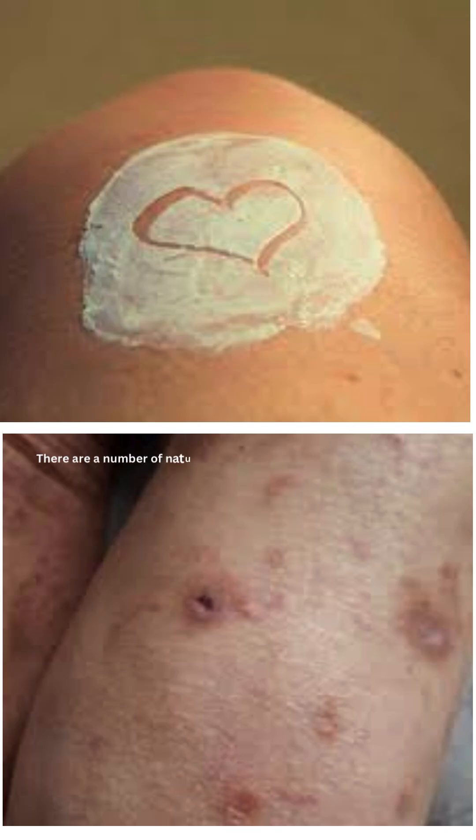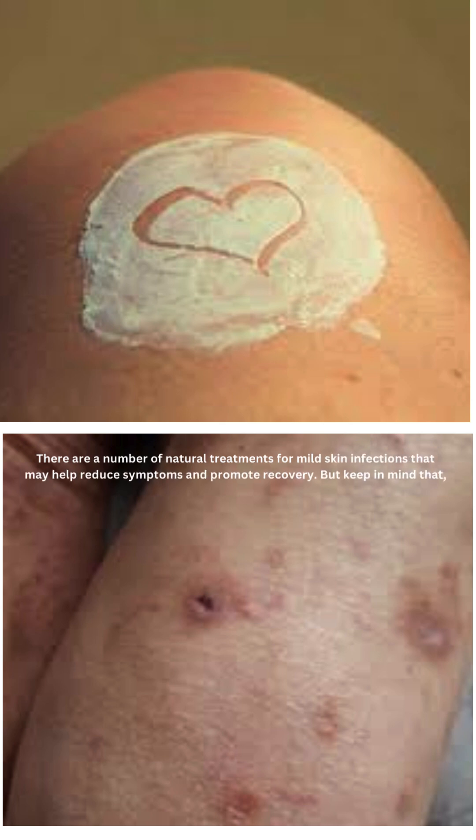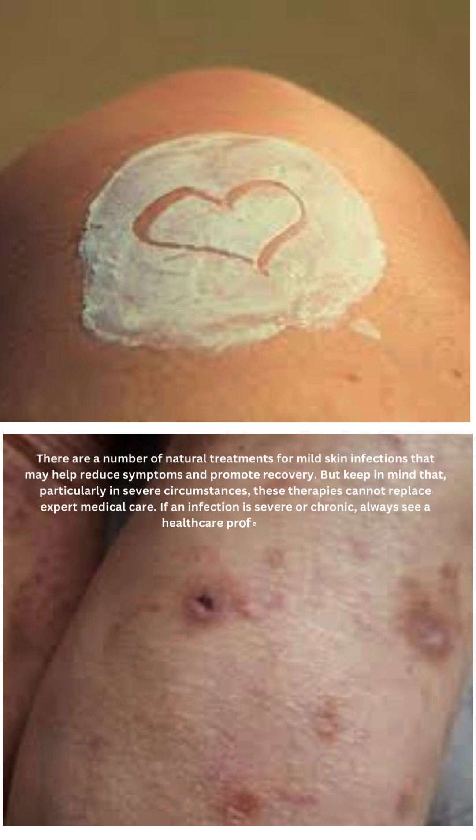There are a number of natural treatments for mild skin infections that may help reduce symptoms and promote recovery. But keep in mind that, particularly in severe circumstances, these therapies cannot replace expert medical care. If an infection is severe or chronic, always see a healthcare professional.